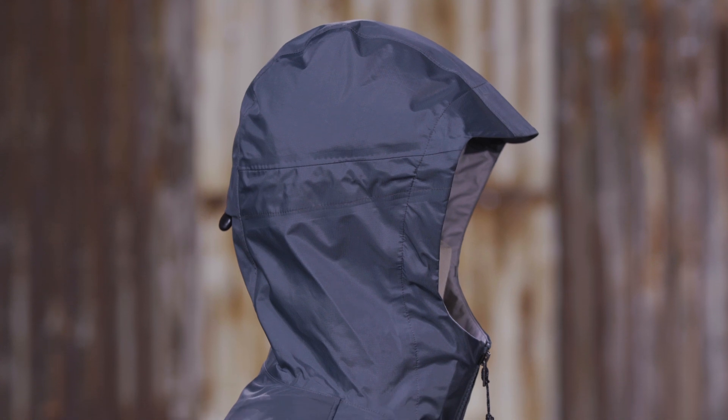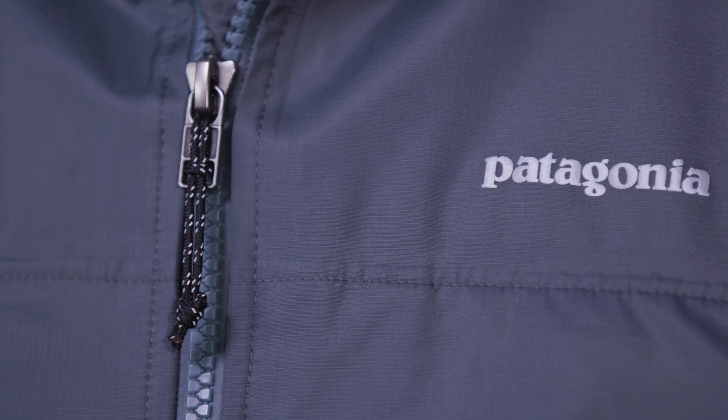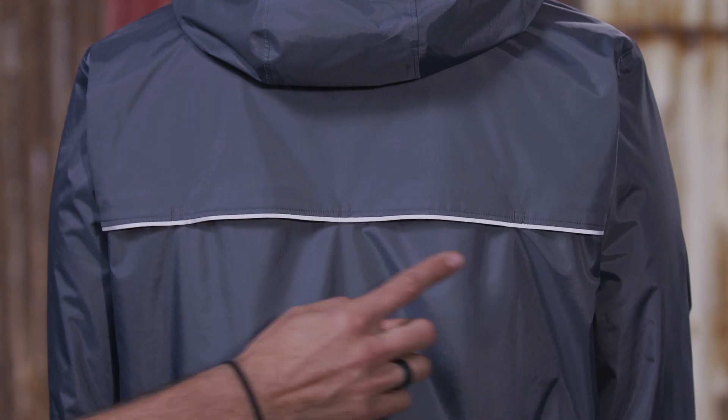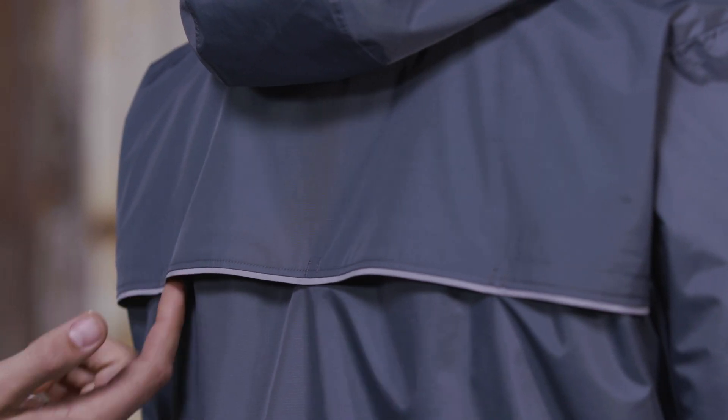The hood adjusts two ways with a built-in visor that provides awesome coverage and visibility. Reflective detailing on the zipper pulls, front logo, and the back yoke light up at night when illuminated. Vents on the back yoke release excess heat.